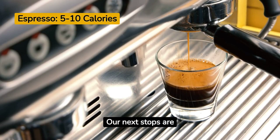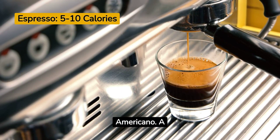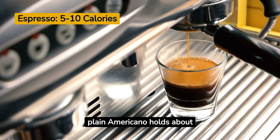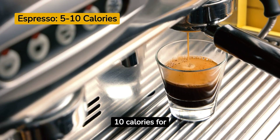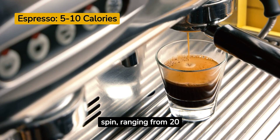Our next stops are espresso, with 5 calories per double shot, and its diluted cousin, the Americano. A plain Americano holds about 10 calories for 250 milliliters, but opting for milk adds a caloric spin, ranging from 20 to 40 calories depending on your milk choice.